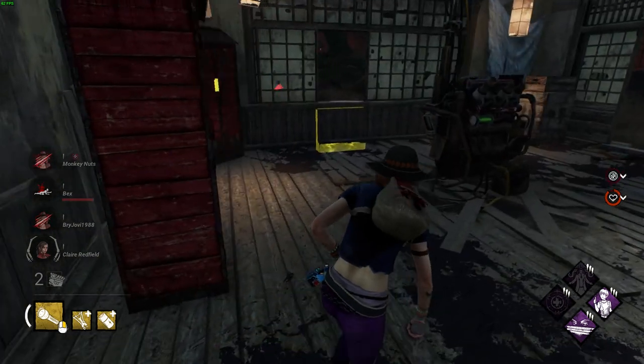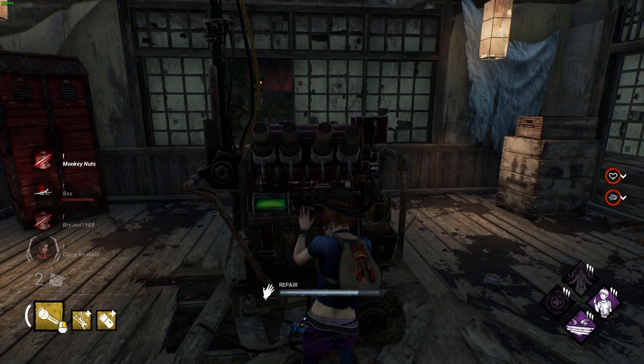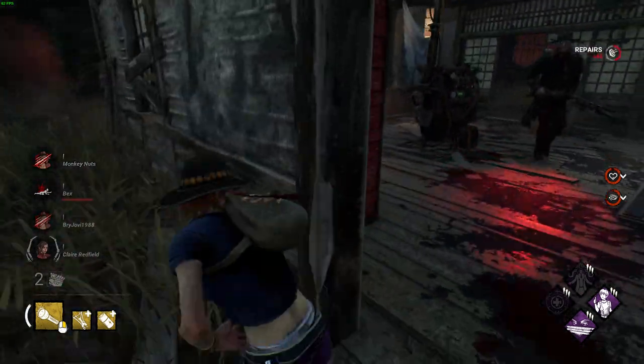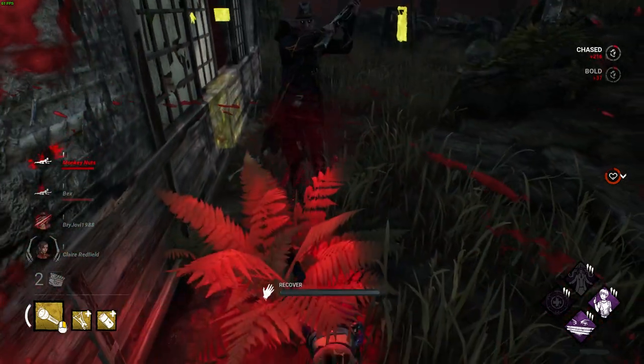That's everything I have for you about the Haunted by Daylight update coming to Dead by Daylight. Let me know in the comments what's got you most excited for this update. If you enjoyed this video it'd be great if you could tap the like button and subscribe for more content like this. Thanks for watching, bye!